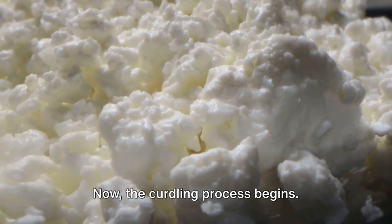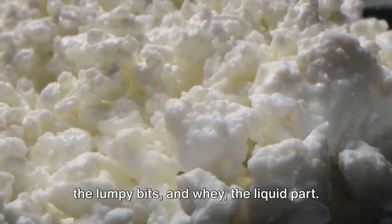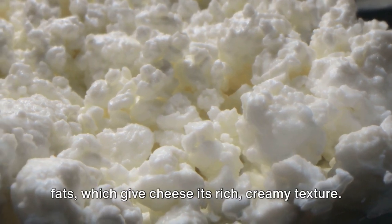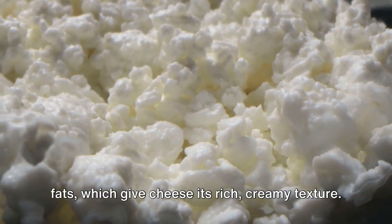Now the curdling process begins. The milk starts to separate into curds — the lumpy bits — and whey — the liquid part. The curds contain the milk proteins and fats, which give cheese its rich, creamy texture.